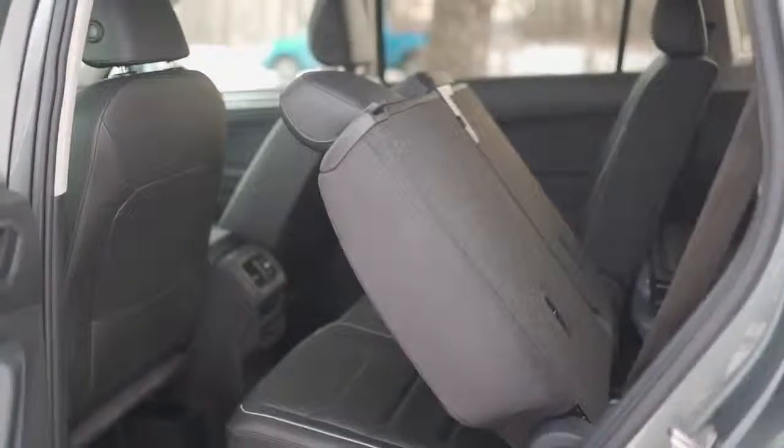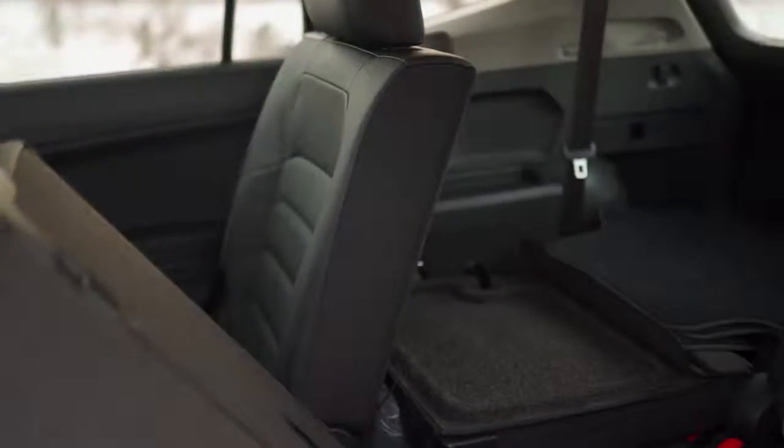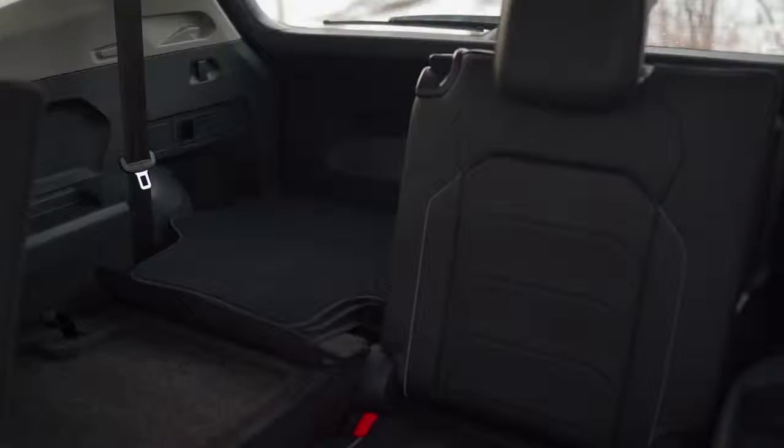The 2018 Tiguan gives you the ability to maximize your cargo space by providing you with 40-20-40 split folding rear seats. It also gives you the chance to hold more passengers with the available 3rd row seating package that makes this into a 7-seater SUV.